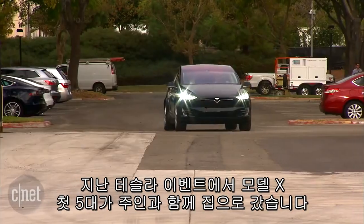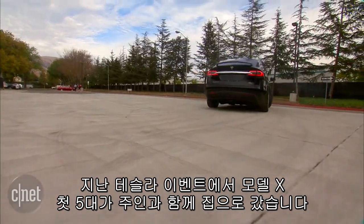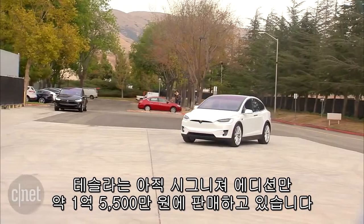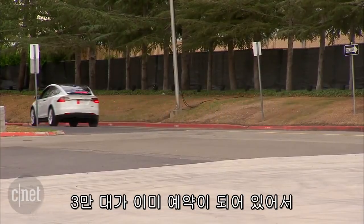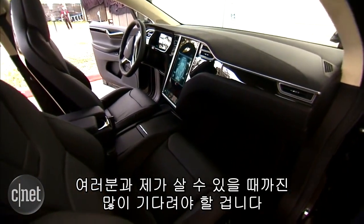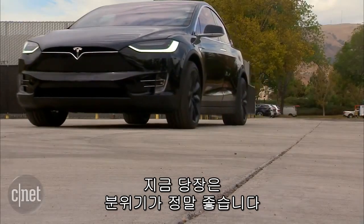At tonight's event, the first five lucky Model X owners will take home their SUVs. Right now, Tesla's only selling the Signature Edition, starting at a whopping $132,000. The lower cost model — we're going to have to wait for that, and we're going to have to be waiting a long time before you and I can buy one too. They've got some 30,000 pre-orders to get through before anybody will be able to go into the store and buy one, but right now it's a great start.